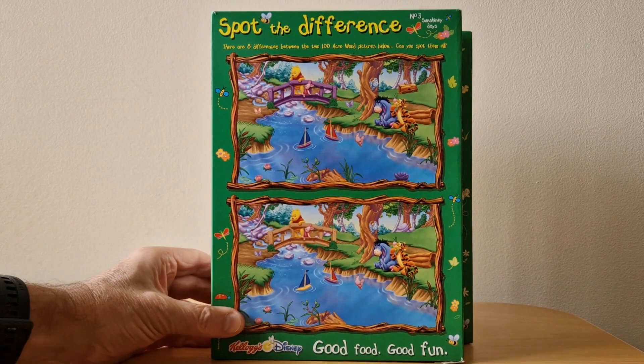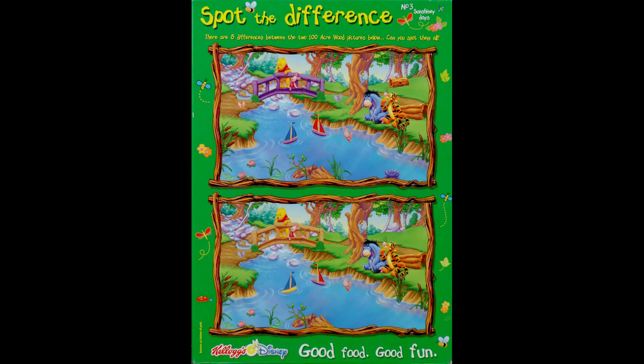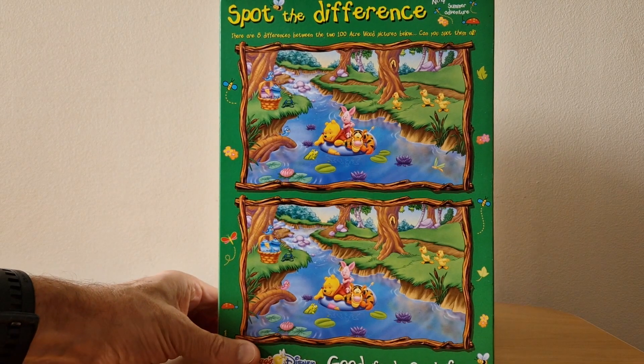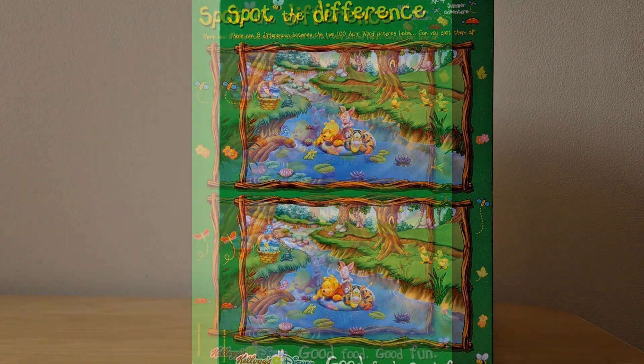Next we have number three, which is Sunshiny Days — they're on the bridge, probably about to play Poohsticks as well as sailing those yachts. Nice visual there. And the final one in the series of four is this one here, which is Summer Adventure. Really good these.